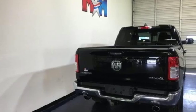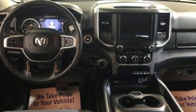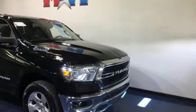V8 engine, electronic shift on the fly, automatic transmission, active grille shutters, streaming audio, remote engine start.